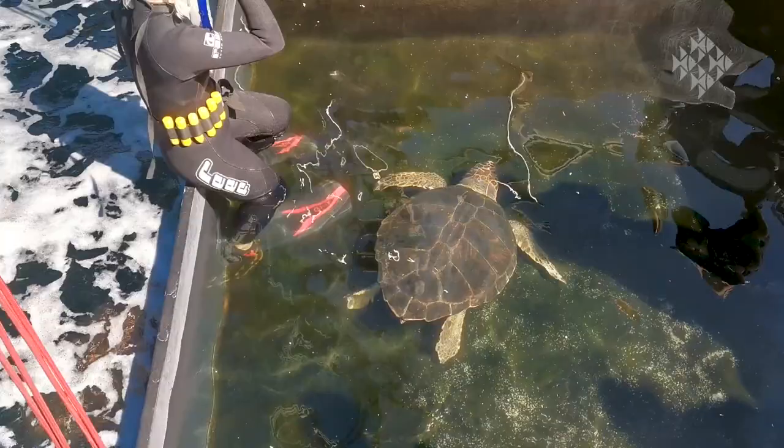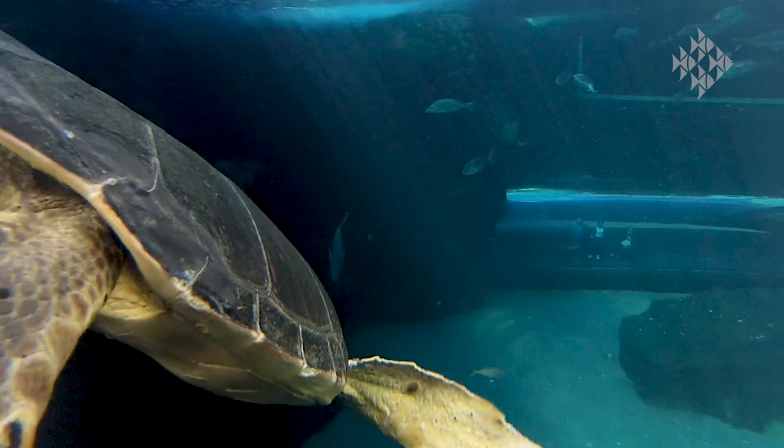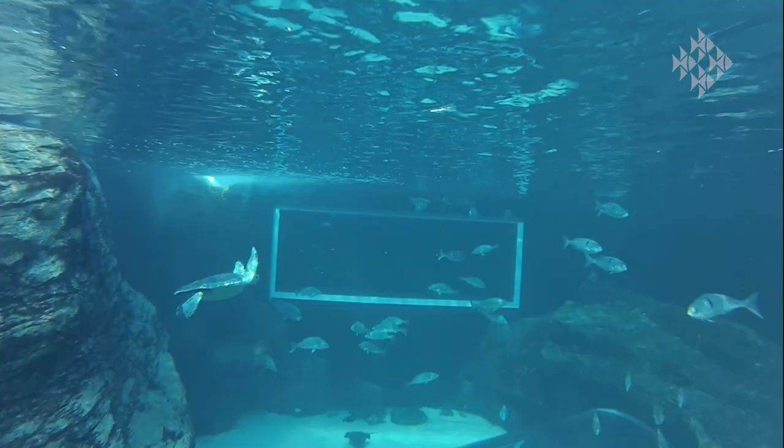Another problem that Annie has been facing is that she is very buoyant. Her tail is often in the air — she's got air inside of her body cavity somewhere. We're not exactly sure what is causing this, but we were hoping that the depth of the ocean tank would be lovely for her to try and overcome this buoyancy.